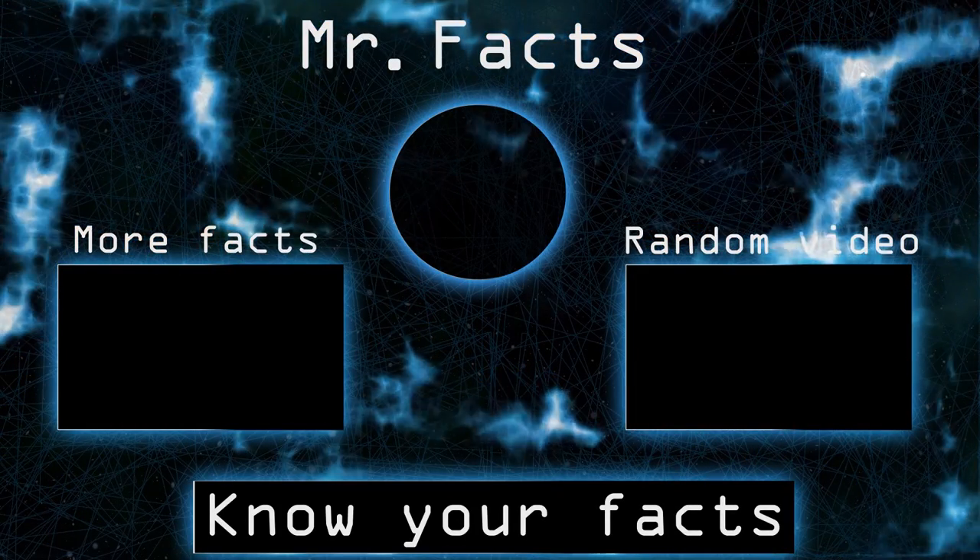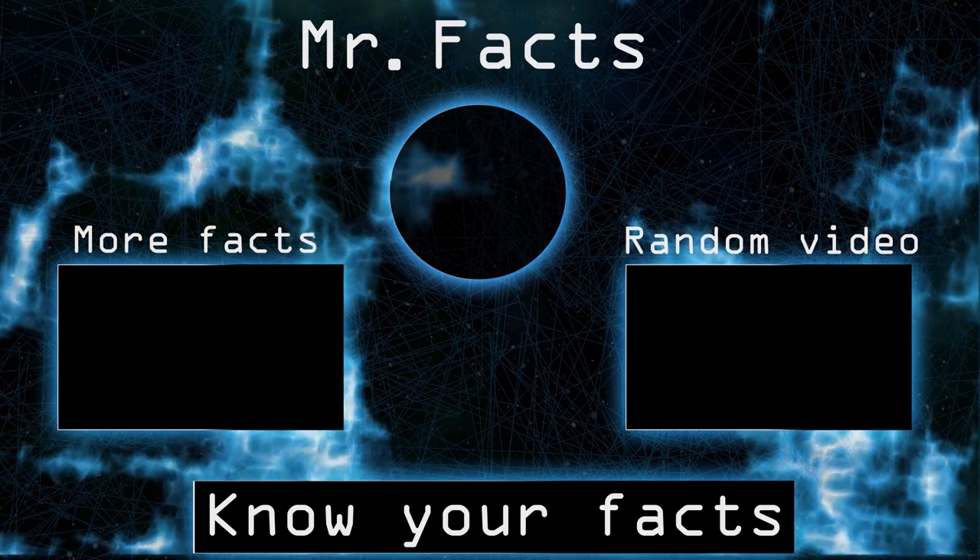Hey, thanks for watching. Don't forget to subscribe for more facts, and see you in the next one.